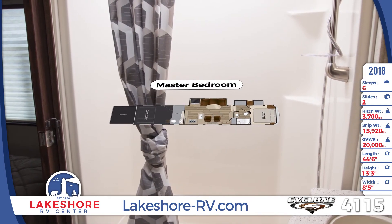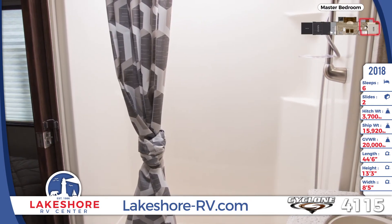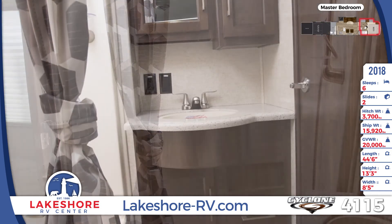The master bathroom has a pass-through design and full amenities, including a large walk-in shower with a skylight overhead.